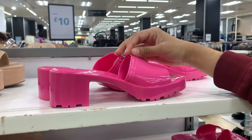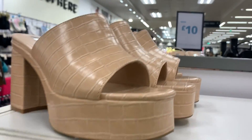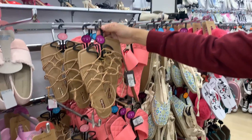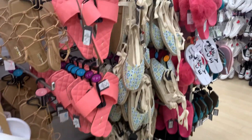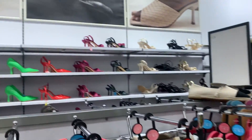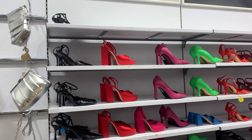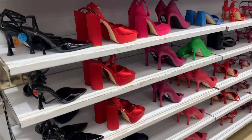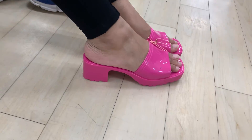Moving on to the footwear collection, we have a huge collection of heels, shoes, sliders, and more. The footwear collection is very nice here and will cost you around ten pounds. You can see these beautiful heels, which will cost you around twenty pounds, and these beautiful shoes as well.